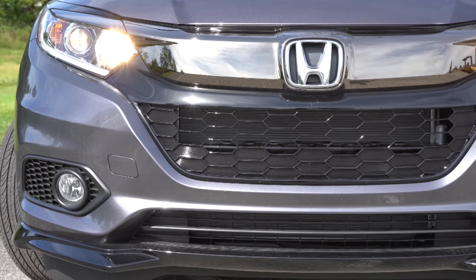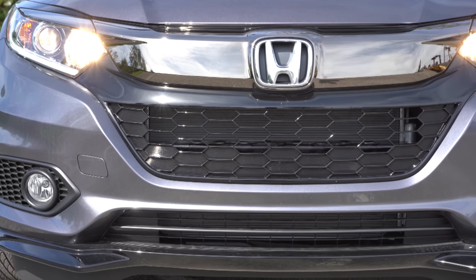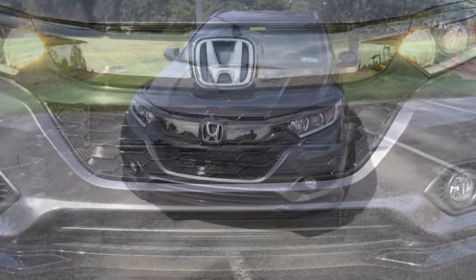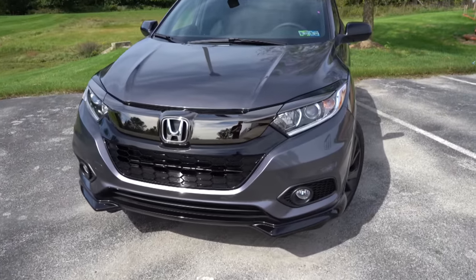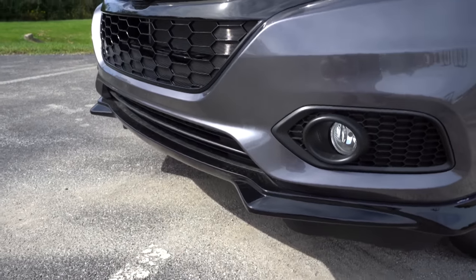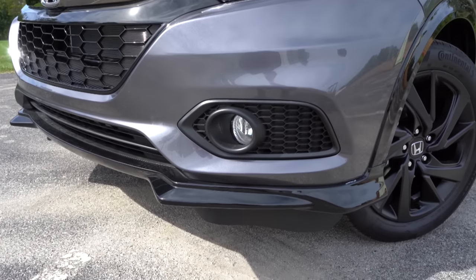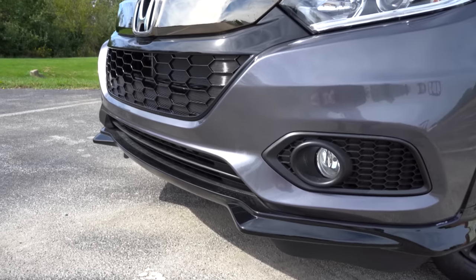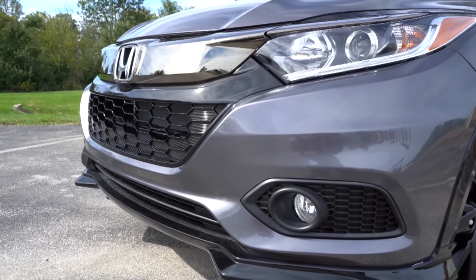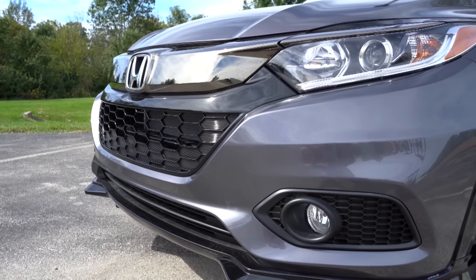The fog lights definitely make this thing look a lot better up front in my personal opinion. Another cool added touch on our Sport trim level is this added front lip finished in gloss black — that is going to be specific to the Sport trim level, meaning it is the only trim level that gets this front lip. I think it looks pretty darn good up there.